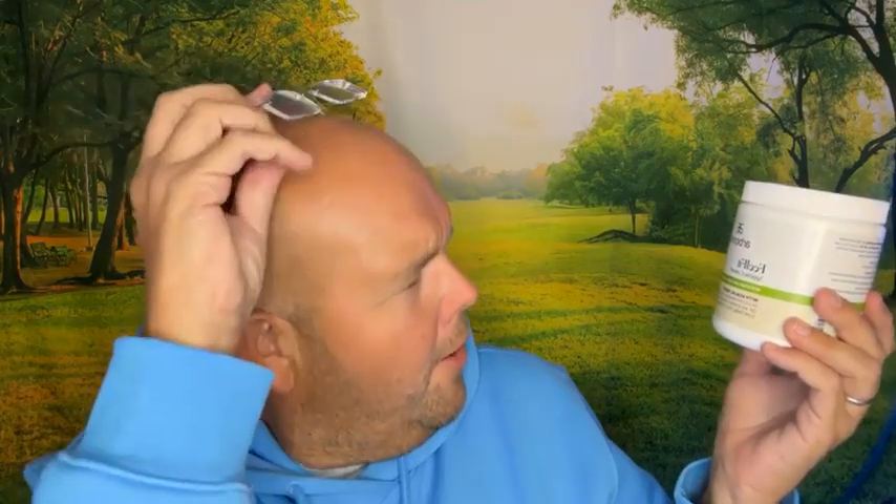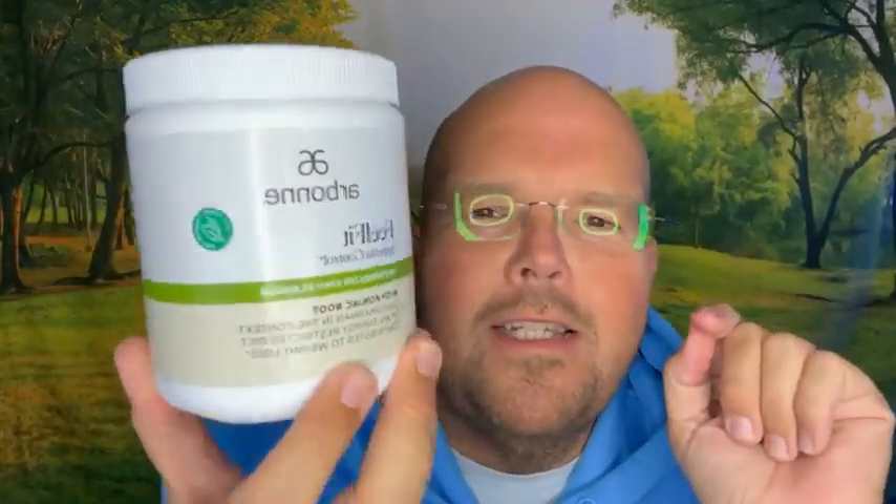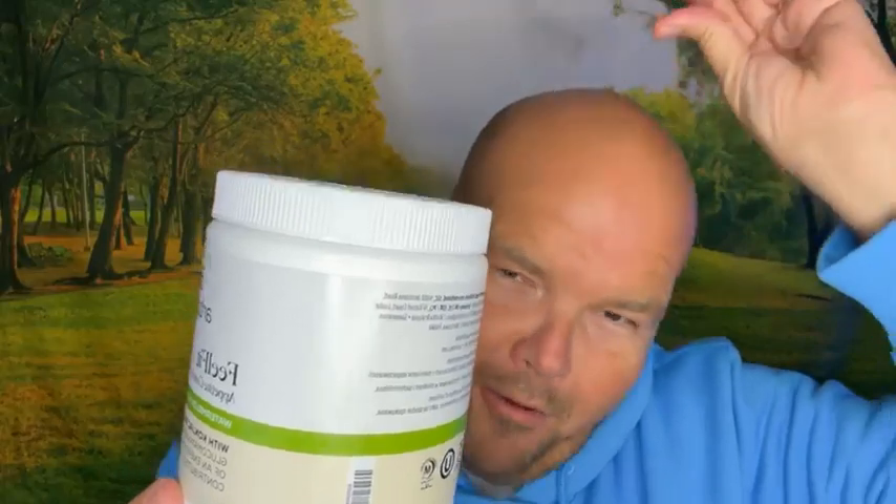The second product I'm taking, which I'm really excited about, is Appetite Control. You know those noodles they do in the cheap shops — the 99p noodles that contain basically nothing bad? It's the same thing as that. It's the konjac root. This is a flavoured powder with watermelon and kiwi, and it says: glucomannan in the context of an energy-restricted diet contributes to weight loss. When you read the restriction on the back, you'll understand what's actually happening, because there's a big warning on the back.